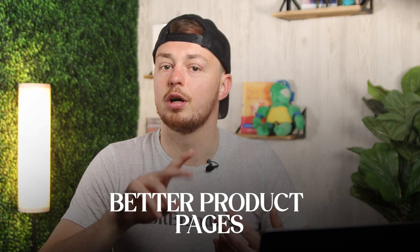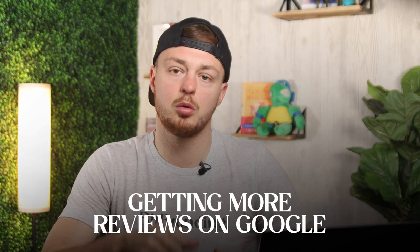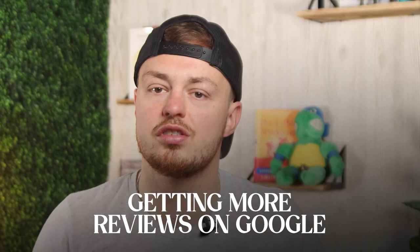Here are some basics to start with for your business: better product descriptions, better product pages rich with content, start writing a blog even just once per month, and get more reviews on Google. There are so many other things — close to 72 different ways that you can actually rank online — but just start here. Just start doing something.